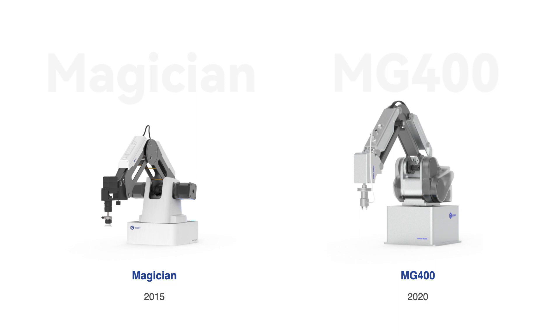Since Dobot's founding seven years ago, we created the Magician, the world's first desktop-grade robotic arm. Its successor, the MG400, is a collaborative robot for industrial use. It is unbelievably small, intuitive to use, and can handle delicate tasks at high accuracy, making it a favorite among small and medium enterprises.